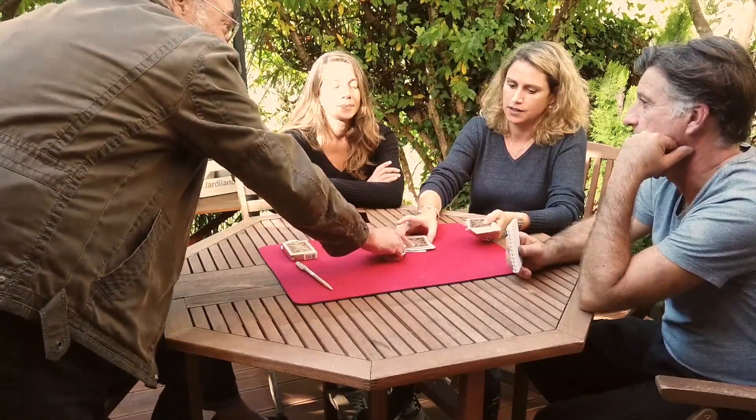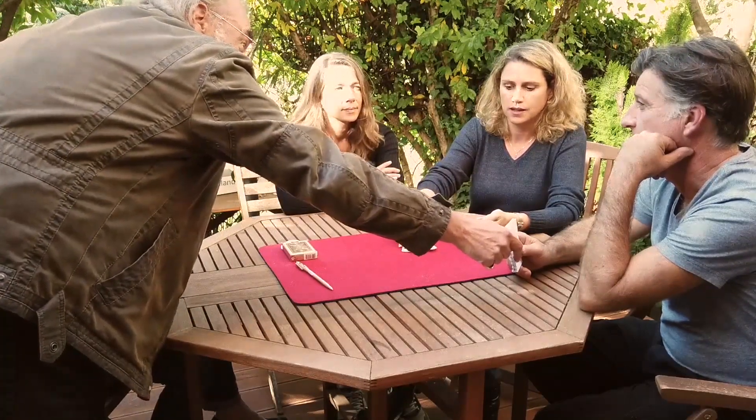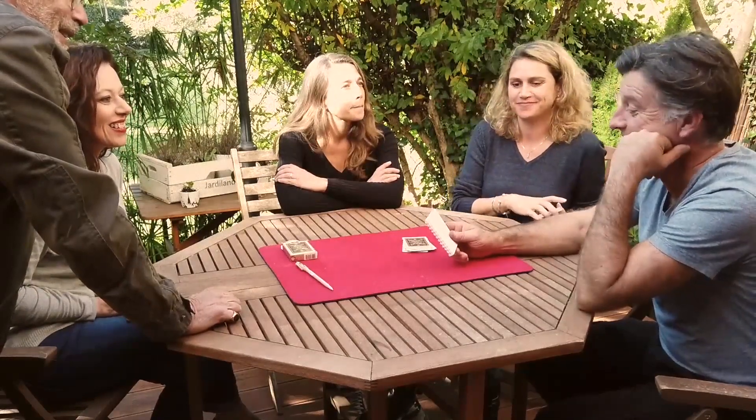This card is very important, because this card corresponds to your chosen card. The one you surrounded. What's the name? Six of clubs. Six of clubs.